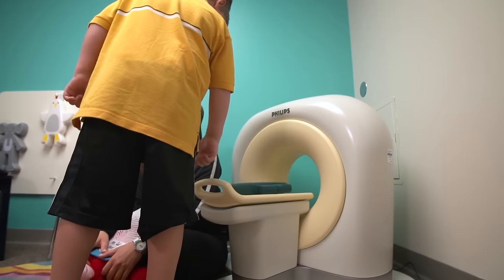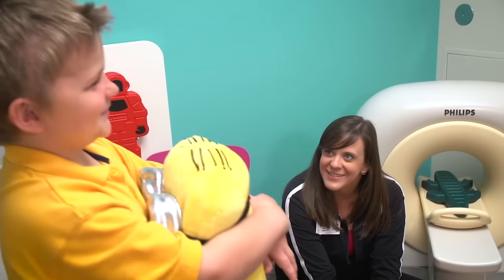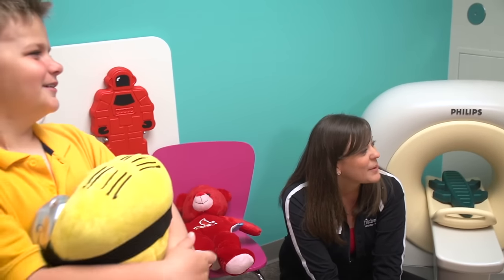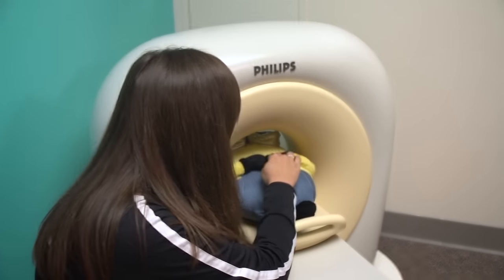Together, you can look at pictures and talk about what to expect. It's fun getting to know one another each day. Be sure to ask questions when you have them. Your child life specialist is always ready to help you or your family.